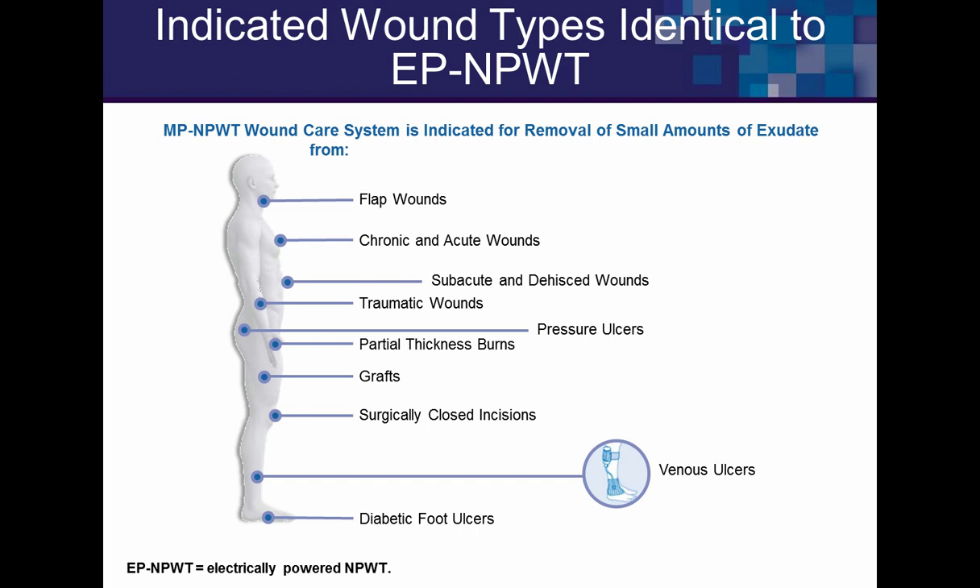This product can be used head to toe. We've used it on complex ENT reconstructions, sternal dehisced wounds, post-op CABG dehiscence, abdominal procedures, traumatic wounds, crest injuries, vascular surgeries in the groin, and the ever-challenging diabetic foot ulcer.